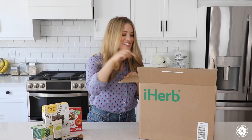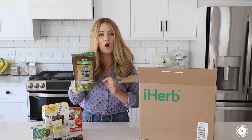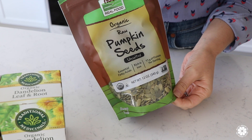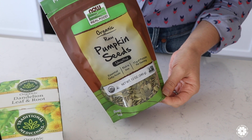Next is a food that we eat every single day — pumpkin seeds. These are organic raw pumpkin seeds from Now Foods, and we love them just as they are. My kids also love them, but I also add them into smoothies, on salads, or in yogurt. Pumpkin seeds contain protein, fiber, healthy fats, and zinc, which is a mineral that can support immune health.